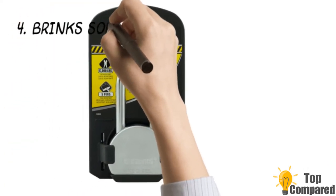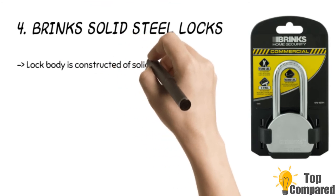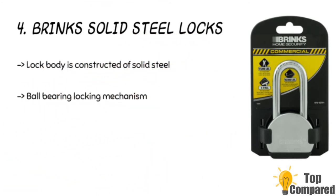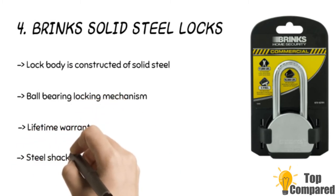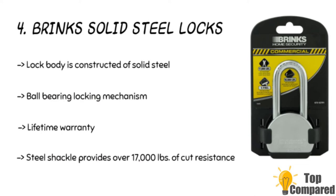The fourth product is the Brinks solid steel lock. It has a ball bearing locking mechanism and is made of solid steel. The boron steel shackle provides over 17,000 pounds of cut resistance. Additionally, the brass pin tumbler cylinder is a notable feature, and the boron steel shackle is 7/16 inches thick with chrome plating and a re-keyable 6-pin American keyway cylinder plug.